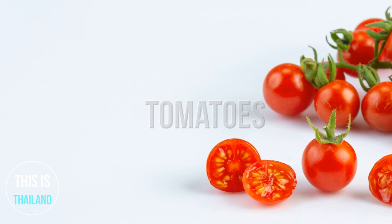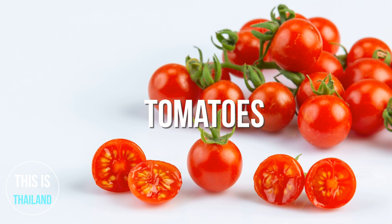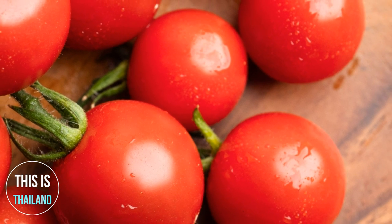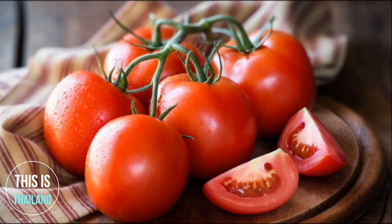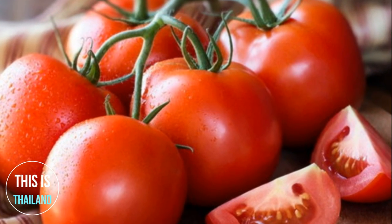Tomatoes are a significant source of umami flavor. They are a good source of several vitamins and minerals, such as vitamin C, potassium, vitamin K, and folate. Tomatoes may reduce your risk of heart disease and several cancers. This fruit is also beneficial for skin health, as it may protect against sunburns.